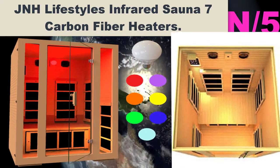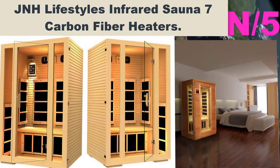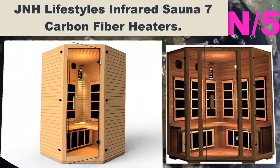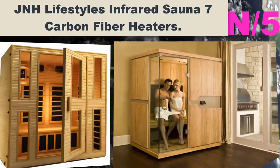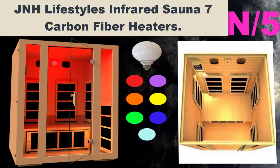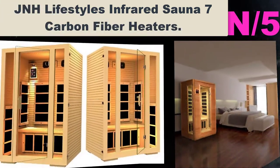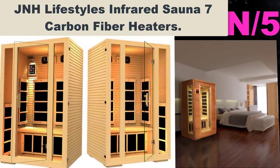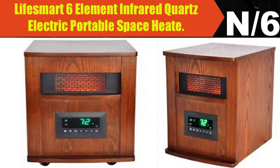Number five: JNH Lifestyles Infrared Sauna with 7 Carbon Fiber Heaters. Features seven carbon fiber infrared heaters, ETL approved for best performance. FSC-certified green wood, no chemicals added, no plywood. Double layer Canadian hemlock TNG timber for best insulation. All listed components ETL approved — use with confidence. Five-year warranty.